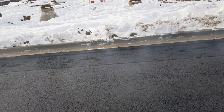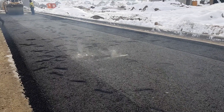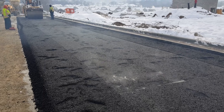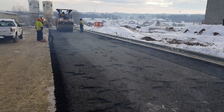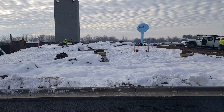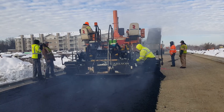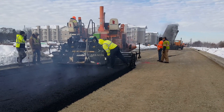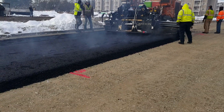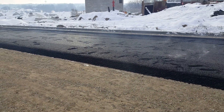You can see the moisture bubbling, everything's smoking here. We've got our fourth semi coming in. You can see how thick this asphalt is.